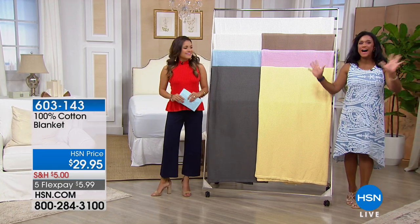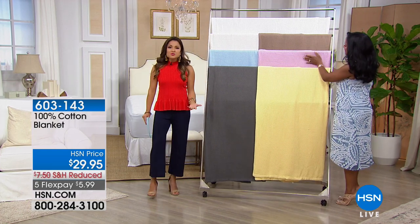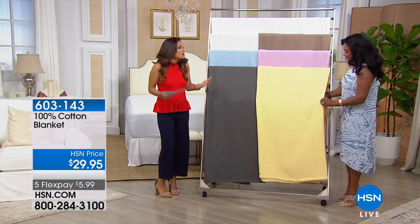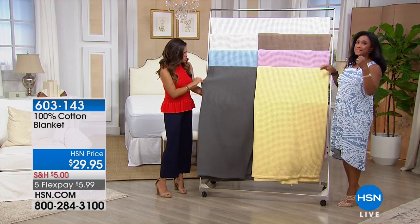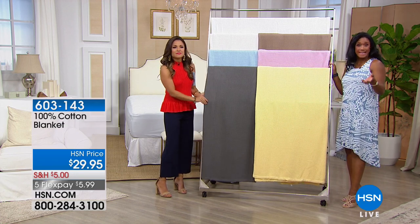Good morning, how are you? Very good. Happy Father's Day everyone. This is just the perfect addition to your home or your guest room — or keep a couple in your car because no matter what, we always need blankets. Just add that little bit of comfort. I always suggest you definitely wanna refresh your linen closet, maybe get a couple for guests.